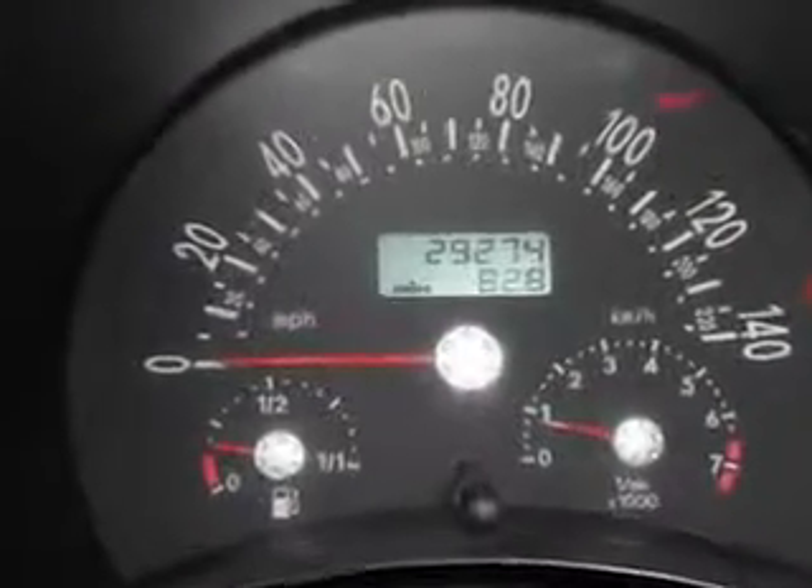And much more. Enjoy the drive and have peace of mind in this 2004 Volkswagen New Beetle. See us at Mike Watchers Used Cars today.